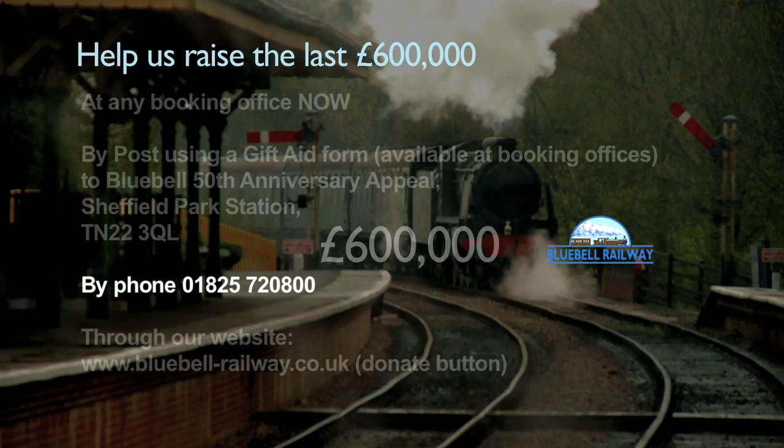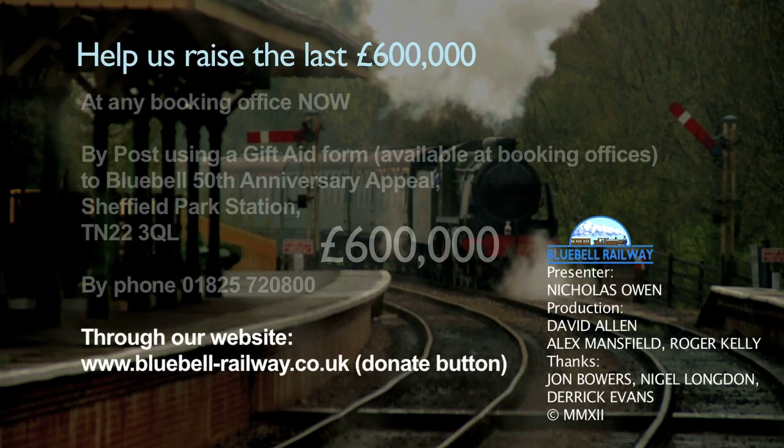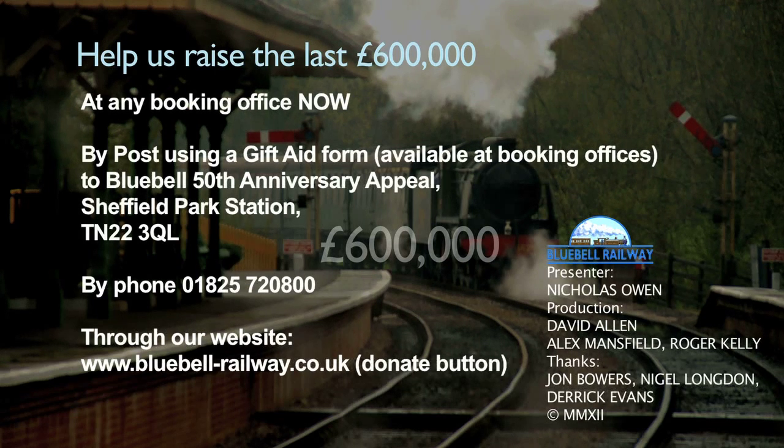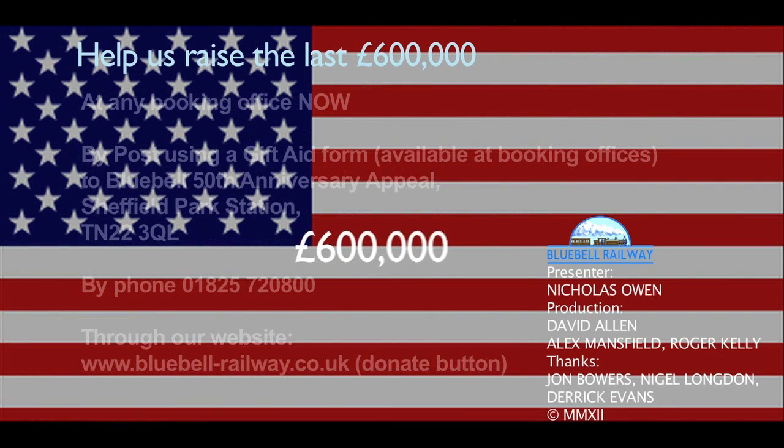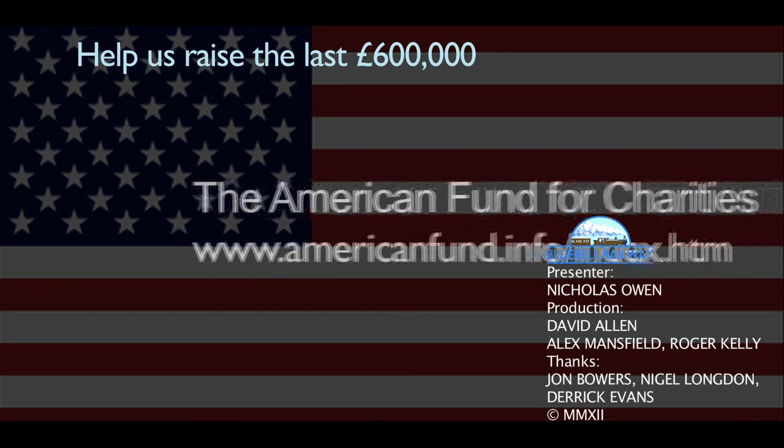You can also donate via the website www.bluebell-railway.co.uk — just click the donate button and follow the instructions. Please help now so that our 50-year dream can be achieved in less than 50 weeks. Our American supporters can also make a tax-deductible donation via the American Fund for Charities.